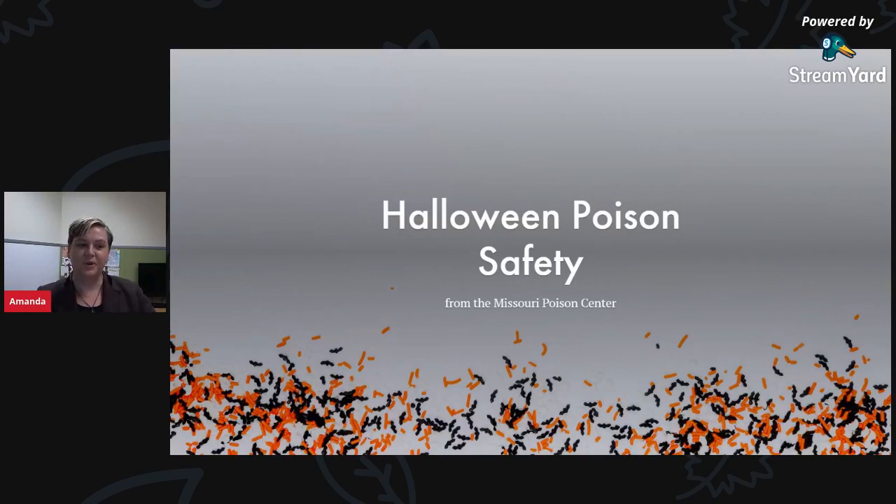Hello, how's everyone doing? I hope you guys are having a great week. My name is Amanda, and I'm the nurse community coordinator at the Missouri Poison Center. Today we're going to talk a little bit about Halloween poison safety. I know this Halloween season is going to look a lot different than what you're traditionally used to — less trick-or-treating, less parties — but we can still have fun with our kids and keep them poison safe.